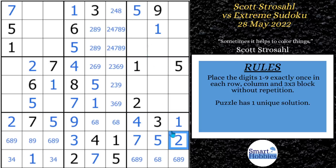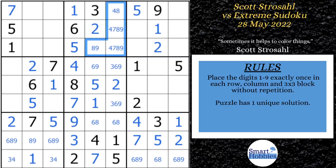He works his way through the twos. With these twos, there's only one place for a two in block three. Then with this two, he eliminates the twos from right there and puts a two right here. With this two and this two, he solves for two in block two. He gets rid of all those extra twos, and then with these twos and this two, he solves for two in block one.